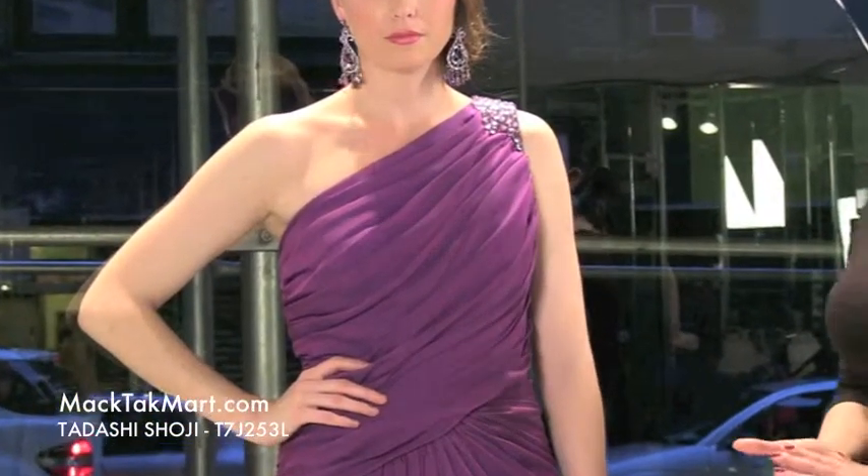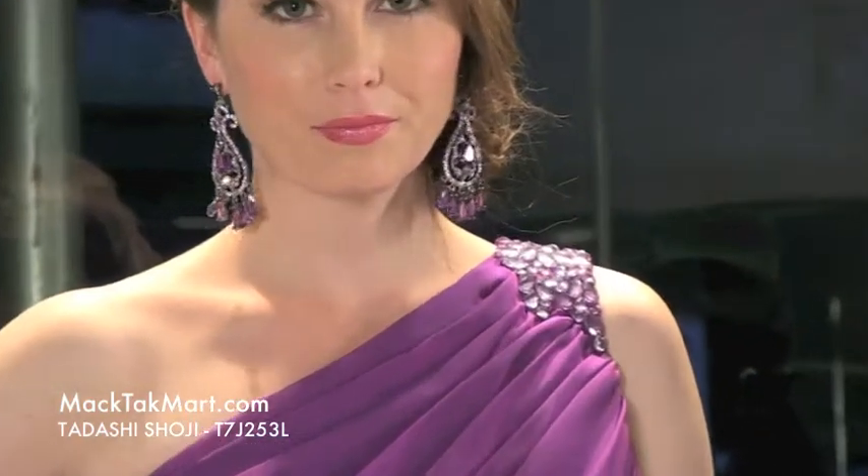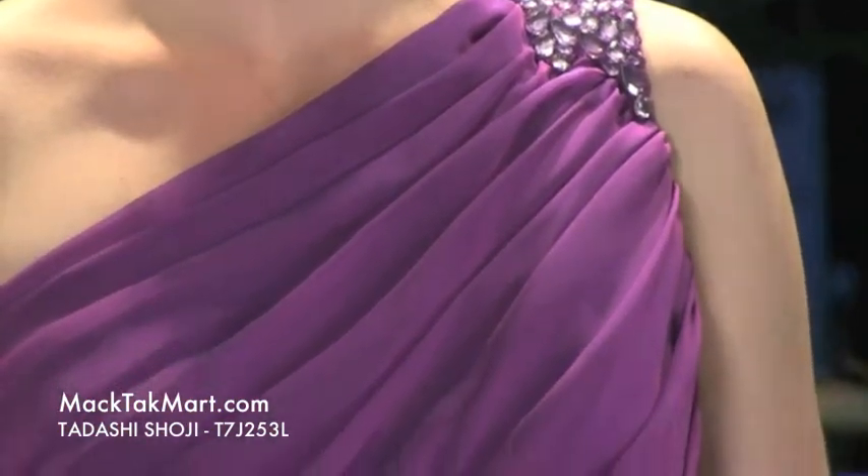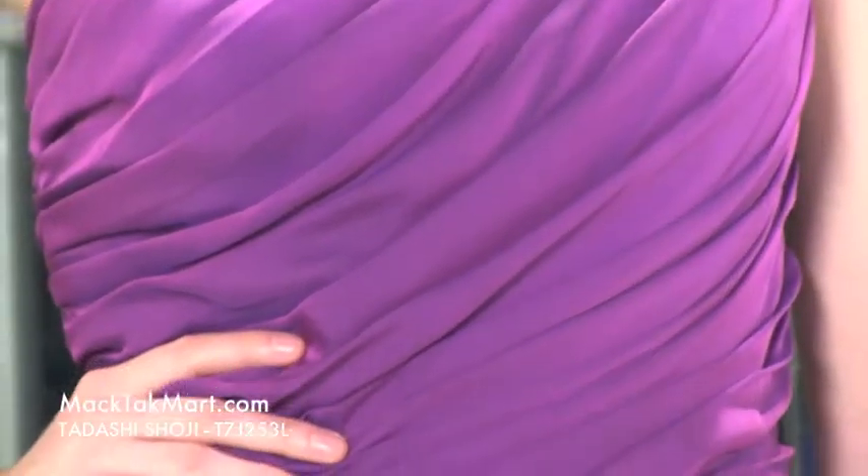Welcome to MagTag TV. We are here to present you the new style of Tadashi Shoji, style number T7J253L. It's a beautiful one shoulder dress — absolutely gorgeous, entirely ruched on the front and on the bottom as well, which Tadashi Shoji is really famous for, doing all this ruching and playing with the material the way he does, making dresses look really modern and very different than any other dresses in the market.